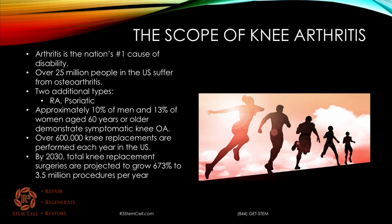Knee arthritis is a big problem. Arthritis overall is the nation's number one cause of disability. Over 25 million people in the U.S. suffer from osteoarthritis. There are two additional common types: rheumatoid arthritis and psoriatic. Overall, there are over 50 different types of arthritis. About 10% of men and 13% of women aged 60 years or older demonstrate symptomatic knee osteoarthritis. Currently, there are over 600,000 knee replacements performed each year in the U.S., and estimates show that by 2030, total knee replacement surgeries are going to grow by over 670% to 3.5 million procedures per year.